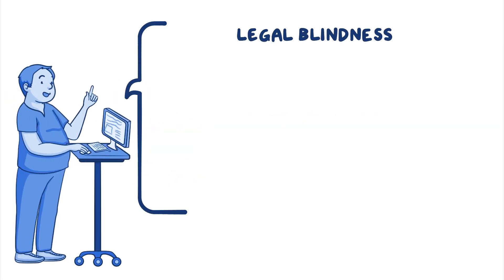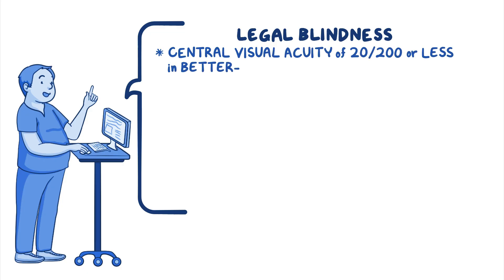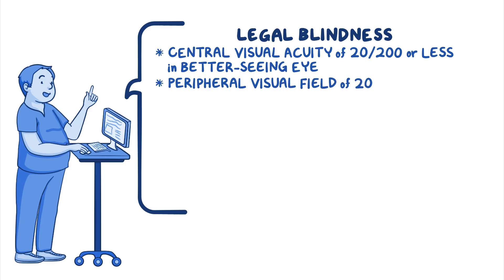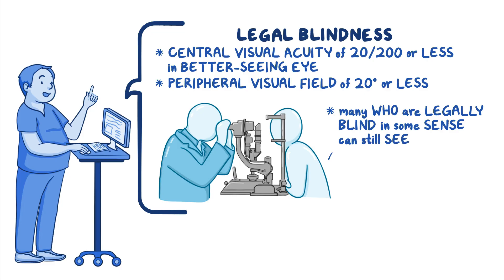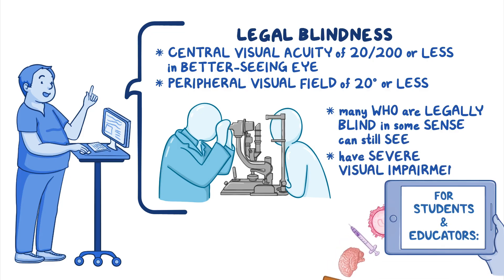Legal blindness is defined as having a central visual acuity of 20/200 or less in the better seeing eye, or having a peripheral visual field of 20 degrees or less. Many people who are legally blind can still see, but they have severe visual impairment.